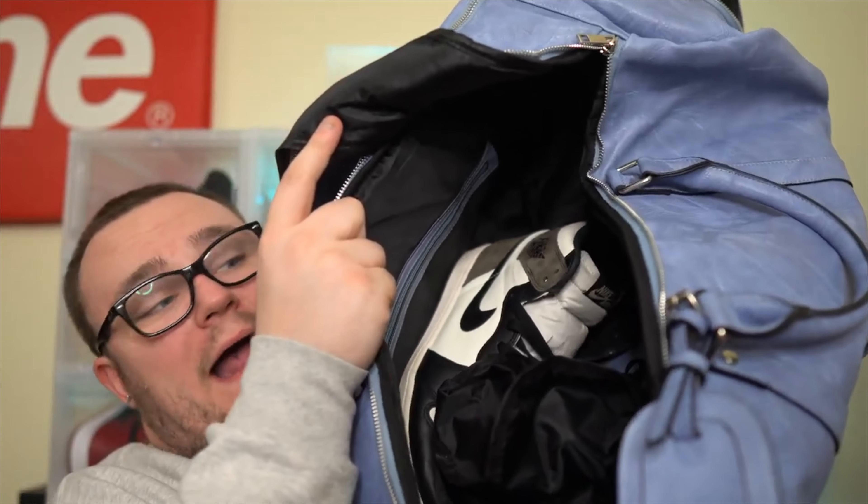I love Soul Premise — they're made for sneakerheads when you travel. High quality backpacks to hold your sneakers going on vacation, away for the weekend, anything like that. They have tons of colorways; you're going to find a bag you fall in love with, I guarantee it. Click the link down below and use my discount code Danny Moore for 40% off. Thank you Soul Premise for sponsoring today's video.